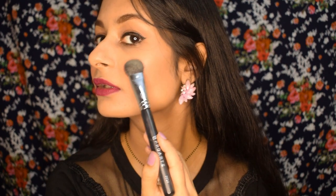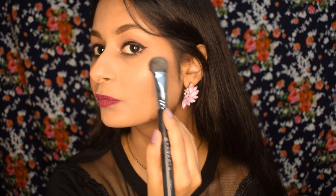I like to use this for highlighter as well. The possibilities are really endless with this brush — there are no rules. It's one of those brushes I always reach for whenever I'm doing my makeup.